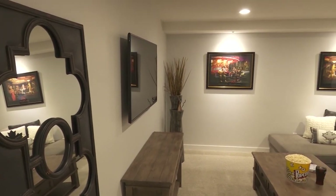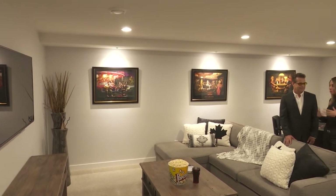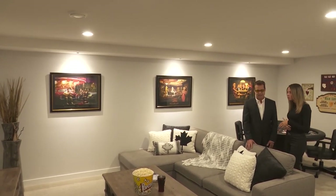We're downstairs now and I love how you guys have finished this space — the windows are so nice and big and bright. Tell me a little more about customizations and what people can do down here.